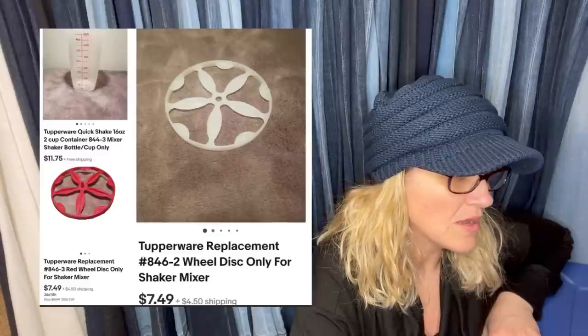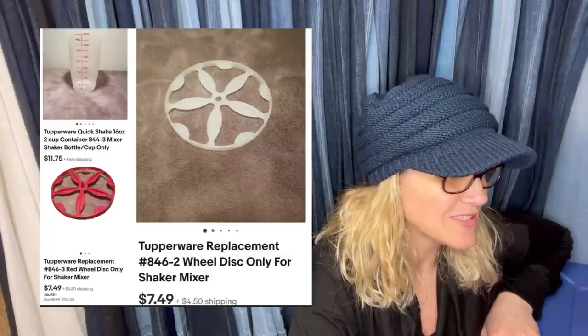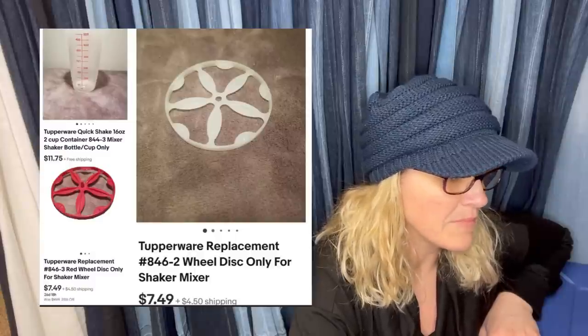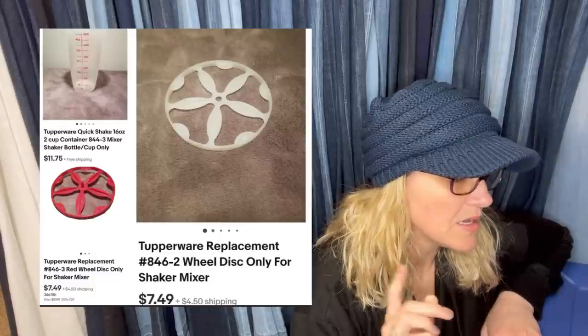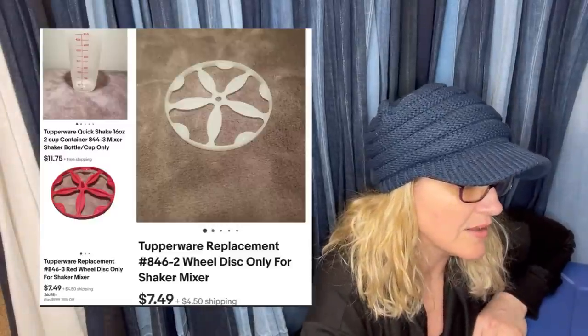Got all of these free at a curbside pickup. Almost tossed them because the shaker top was broken, but she had just learned the term 'parting out.' It took about eight months to sell, but they didn't take up much space. It's a Tupperware replacement — the wheel disc only for the shaker mix. She has three separate listings — all bread and butter, but it all adds up.